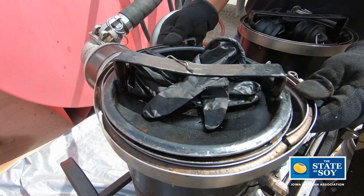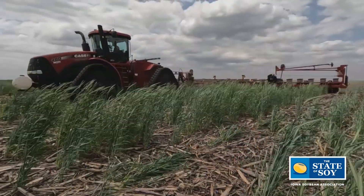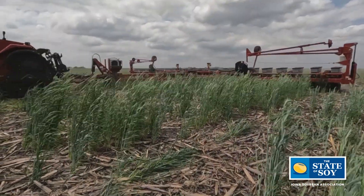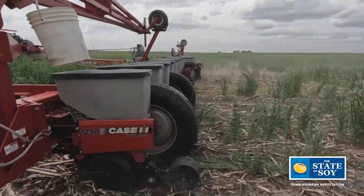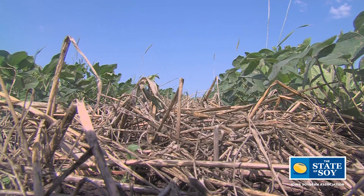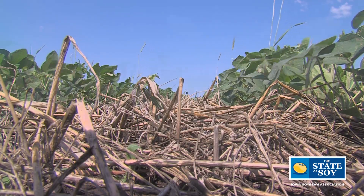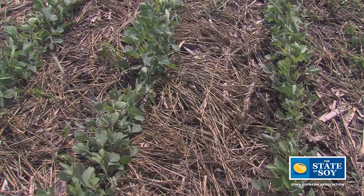From the farmer all the way through the value chain of soybean crushing and biofuel production, we have to be really conscientious about our environmental footprint and what we can do to reduce it. That means working with farmers to implement conservation practices, finding more efficient ways to convert this to fuel, and including renewable energy — and that's what's going to allow us to continue to have market access in the future.